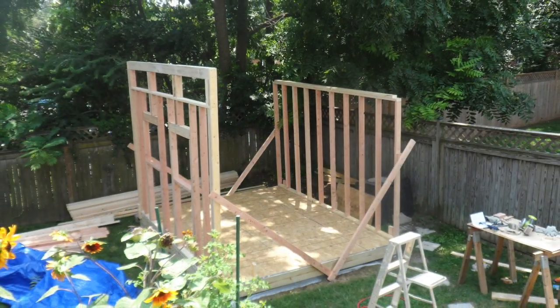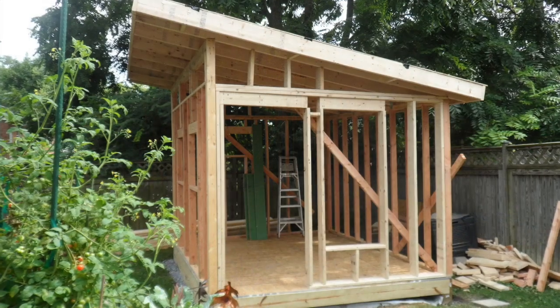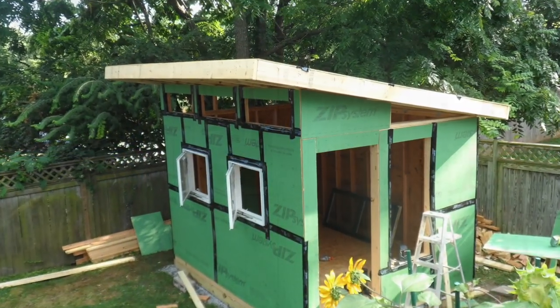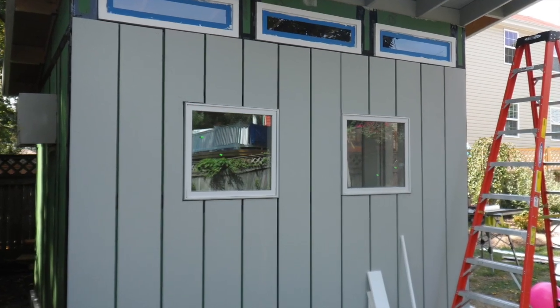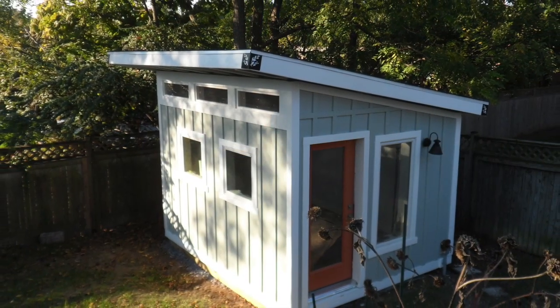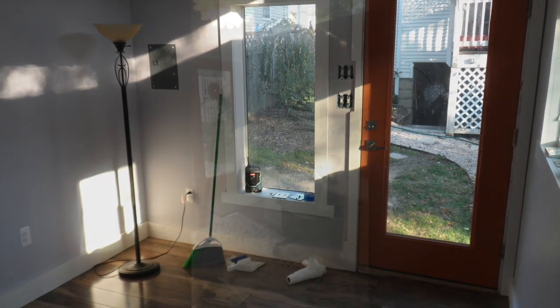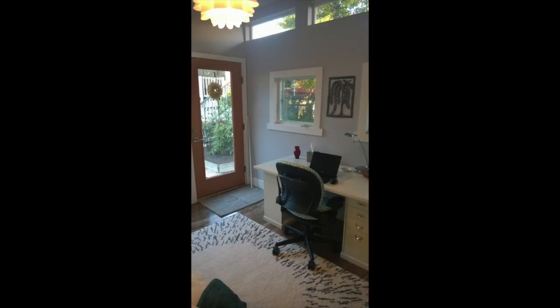iCreatables Sheds was created to help you build beautiful custom storage, work, and play spaces in your yard or garden. We have over 25 unique storage shed designs. Each plan was created to fit a different need, whether it be to have a garage door, look like a backyard cottage or barn, or stand next to an existing structure.